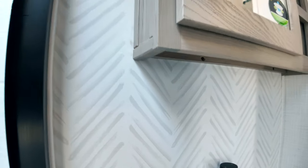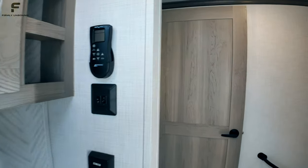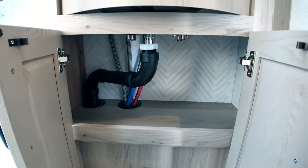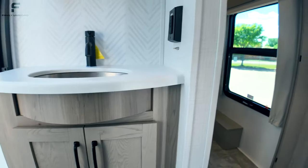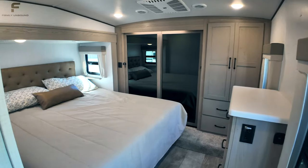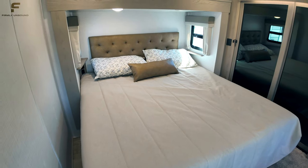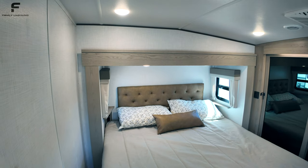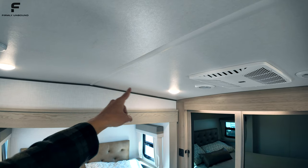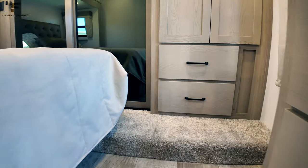There are outlets and controls for the Maxxair vent fan. Under the sink there's a little storage space. Going into the bedroom, this has a king-size bed — you can also get it with a queen, both residential size. It's a really nice-looking bedroom. Ceiling height is about 77.5 inches up to this point, though it does start to slant down toward the front end.